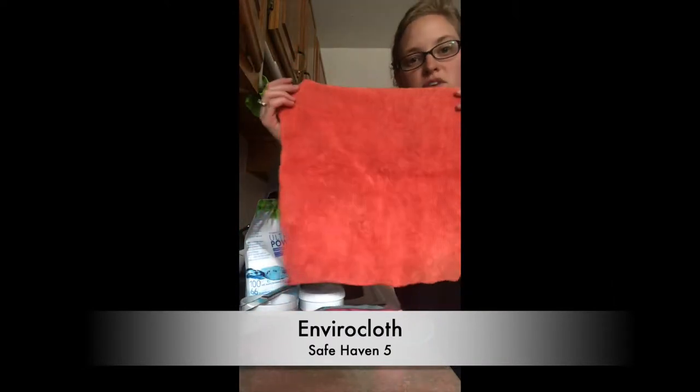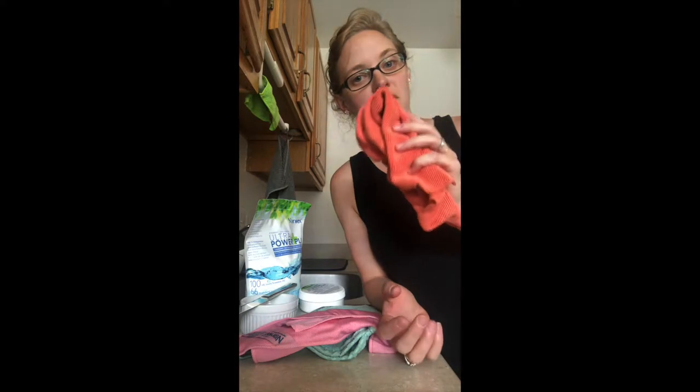Norwex started in Norway 25 years ago and it all started with this cloth — it's called the Envirocloth. I also like to call it the everything cloth because you can clean the majority of the surfaces in your home with just this cloth and water. There are three things that make Norwex microfiber different than other microfibers you may have tried before: the first is the size of the fiber, the second is the amount of fiber, and the third is our Norwex BacLock technology.